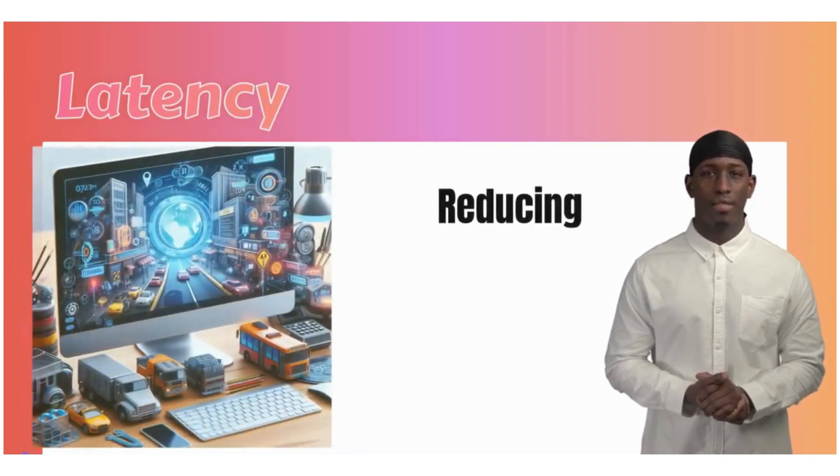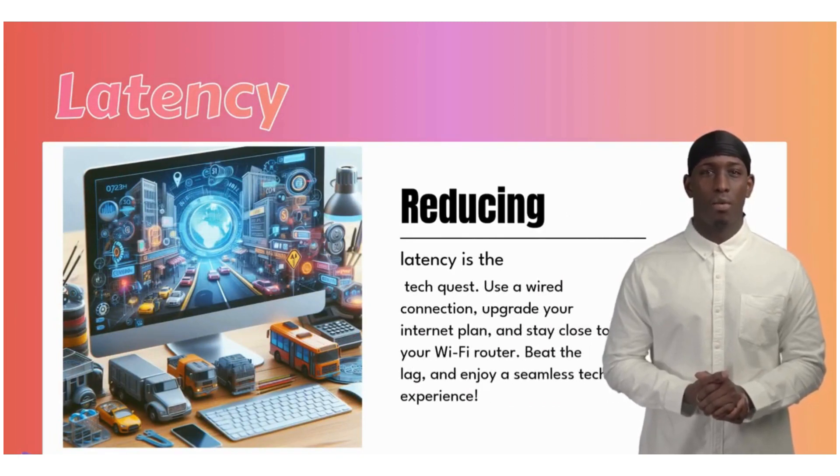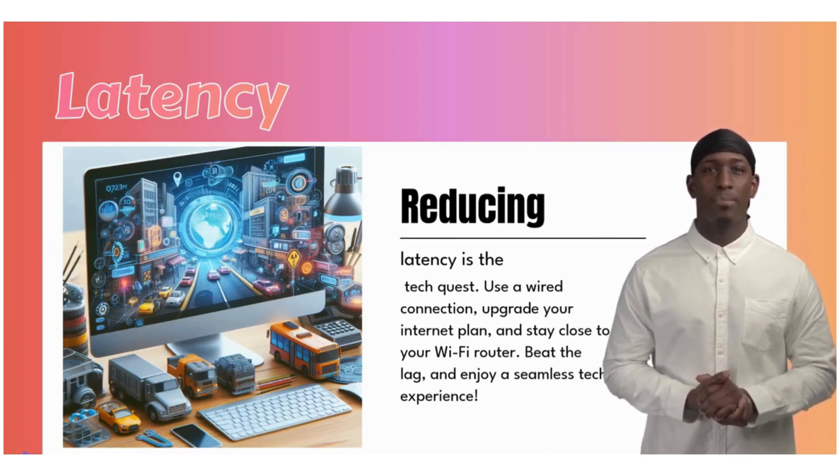Reducing latency is the tech quest. Use a wired connection, upgrade your internet plan, and stay close to your Wi-Fi router. Beat the lag, and enjoy a seamless tech experience.